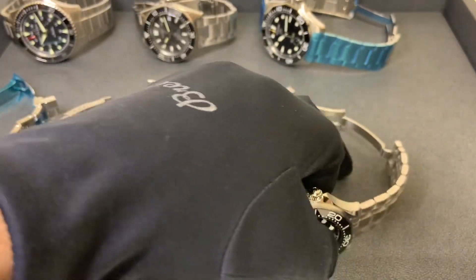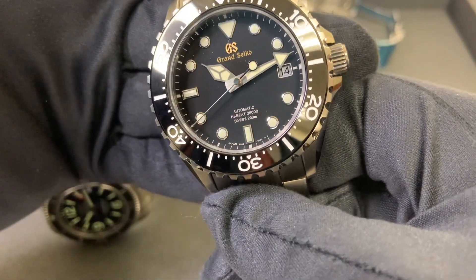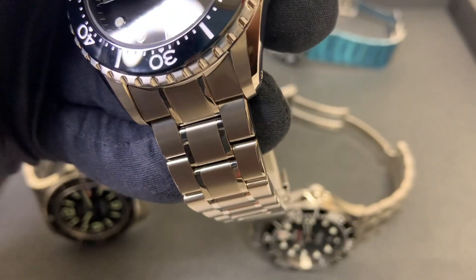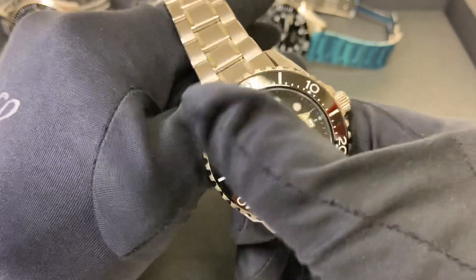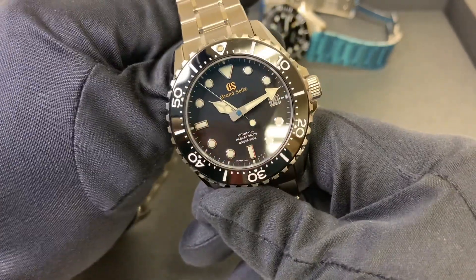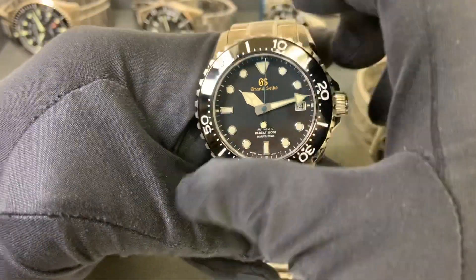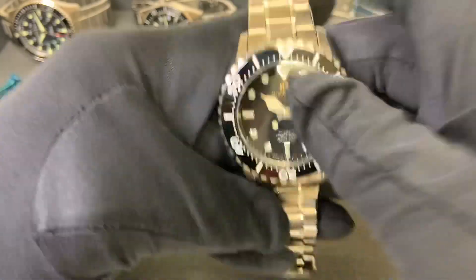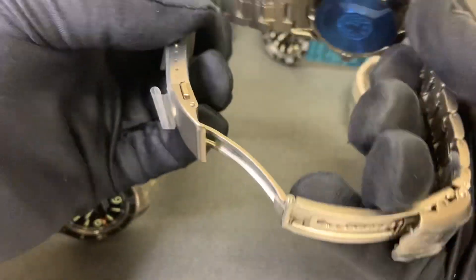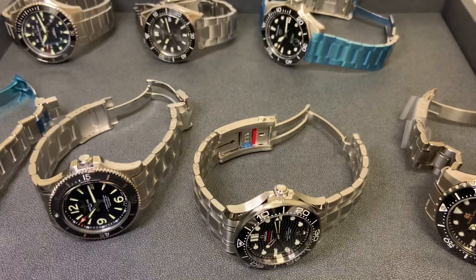Last but not least, the only non-stainless steel in the group — we have titanium. This is the Grand Seiko High Beat Diver, the new one that was released. The reference is SBGH291 — I'll update that in the description if I'm wrong. Definitely the lightest of the bunch thanks to the titanium bracelet, and it features a ratcheting bezel with micro-adjustment.